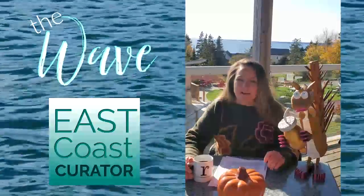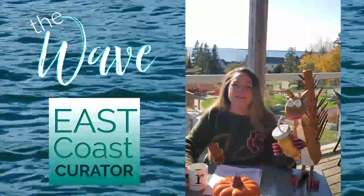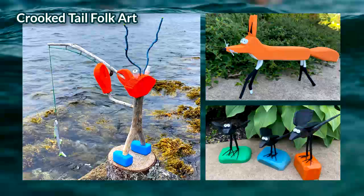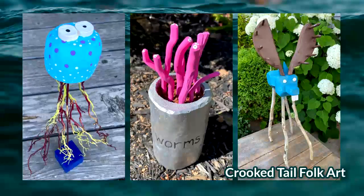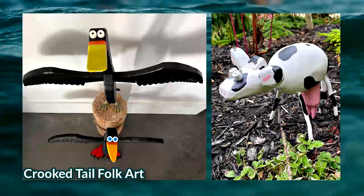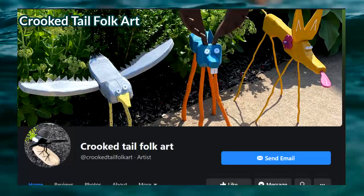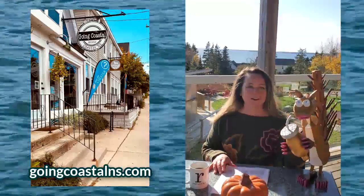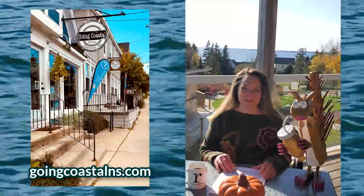And while you're there, head to our art and design section. That's where you'll see Scarlet — that's right, Scarlet the squirrel. She's just one of the many incredible creations by Nova Scotia artist Jodi Eisner. Crooked Tail Folk Art is his company, and Jodi calls all of his creations goofy and fun — we just call them awesome. You can see more of Jodi's works on his Facebook page at Crooked Tail Folk Art, and you can pick up Scarlet and all of her friends at Going Coastal Fine Art and Furnishings in the seaside village of Chester, Nova Scotia.